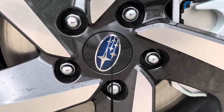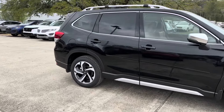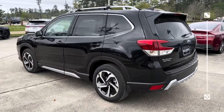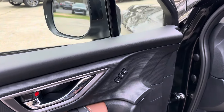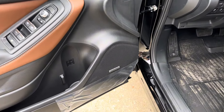Taking a look inside, we see we have that lovely mocha brown and black interior. The vehicle does have seat memorization for your driver's seat, and if we look down we see we have the upgraded Harman Kardon audio system.